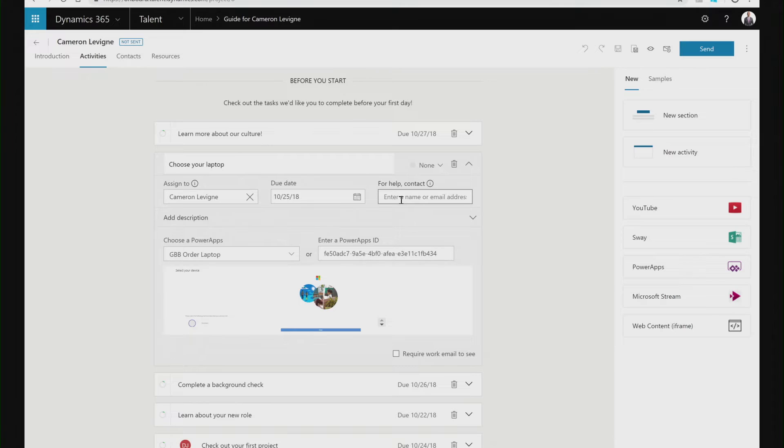Another example is within Dynamics 365 for Talent as part of an onboarding guide for my candidates. I've chosen to include a Power App that makes it really easy for my new hire to choose their laptop before they join the organization. Moving over to the Common Data Service for Apps makes it really easy to extend my hiring process, making sure it's a great match for my team.